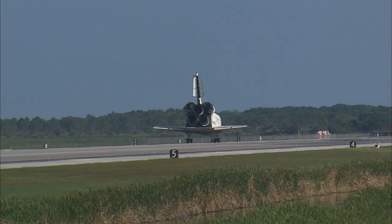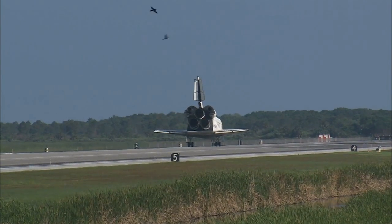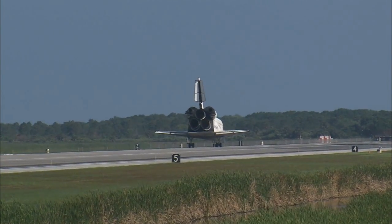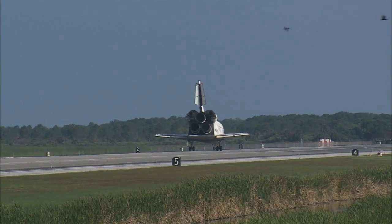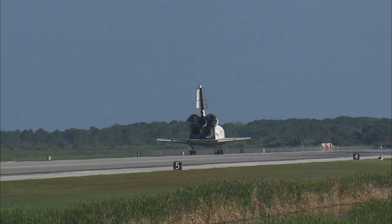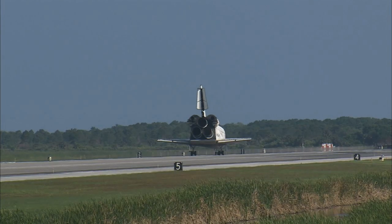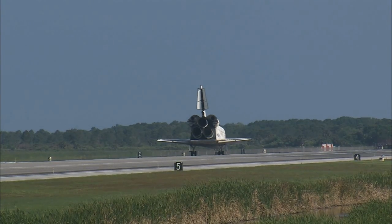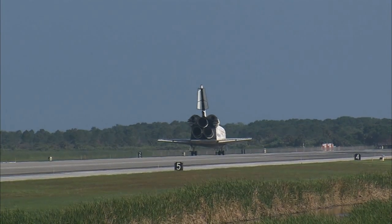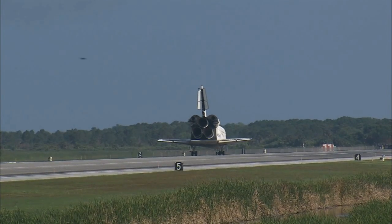Wheel stop, Discovery. Welcome home. Congratulations to you and the crew on an outstanding mission. There are no immediate post-landing deltas. We'll meet you on page 5-3 of the entry checklist. Here's to Discovery. Thanks for those words, CJ. It was a great mission. We enjoyed it. We enjoyed working with you and all the teams in mission control. And we're glad that the International Space Station is stocked up again. Thanks very much for watching.